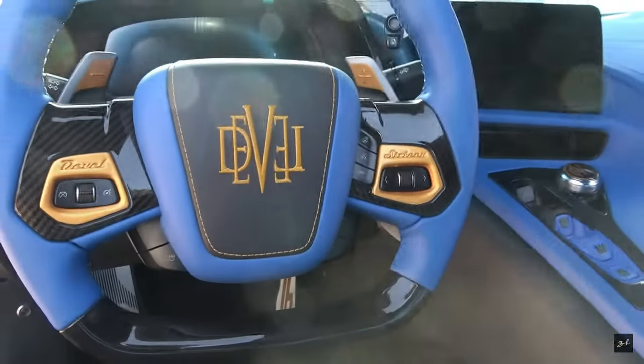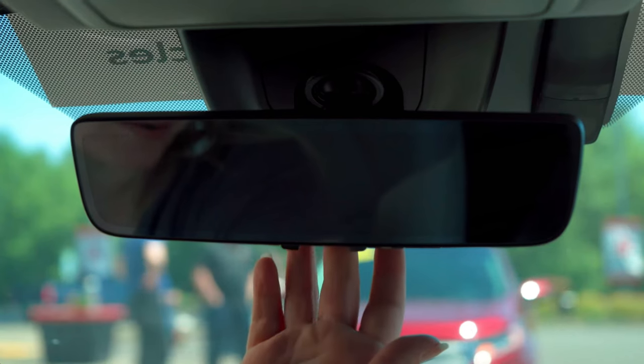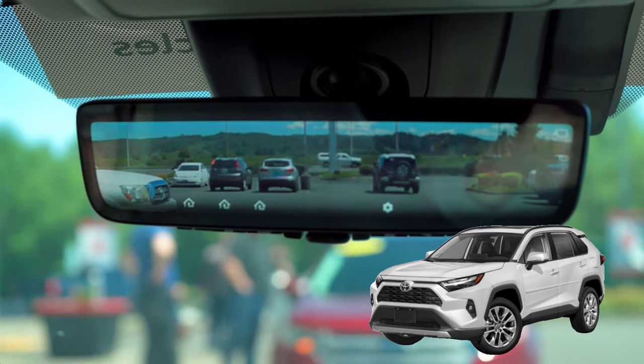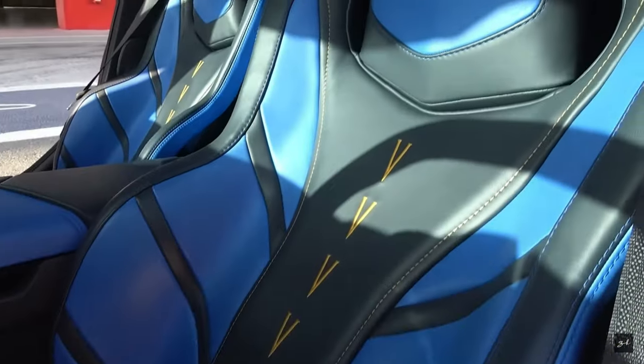It looks cool, and it also features a digital rearview mirror. But the Devil 16 does have something a RAV4 doesn't — a $30,000 windshield. The interior this car will have by the time it actually makes production, only god knows — it's changed so many times. And now for the part you've been waiting for: the engine.